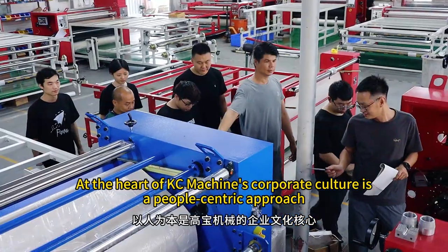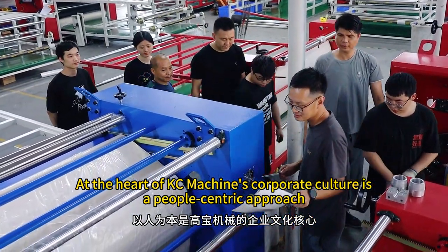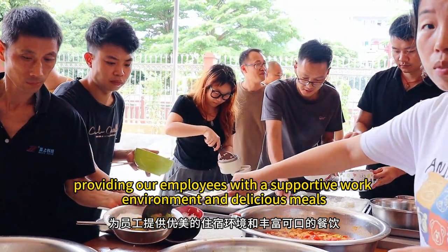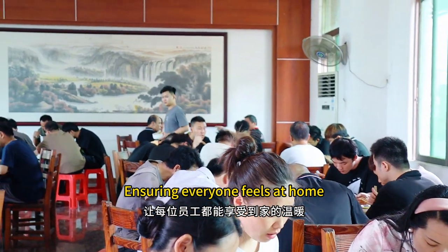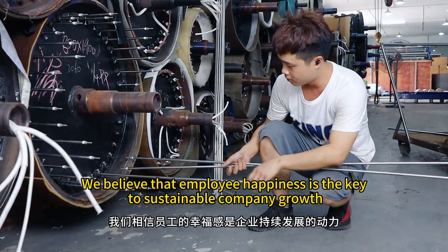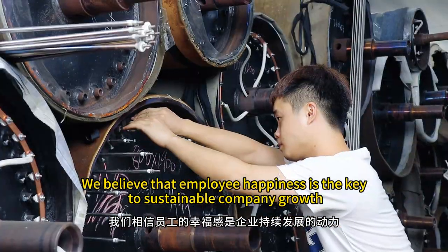At the heart of KC Machine's corporate culture is a people-centric approach, providing our employees with a supportive work environment and delicious meals, ensuring everyone feels at home. We believe that employee happiness is the key to sustainable company growth.